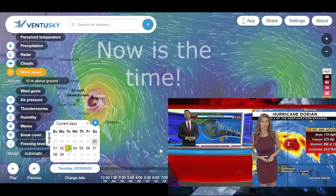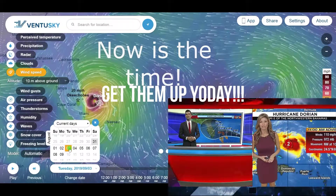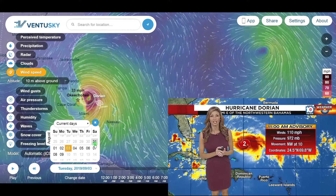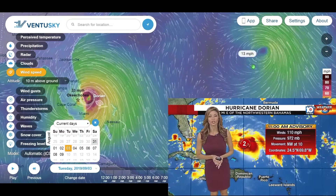Now's the time — you've got to get those shutters up today. I completely agree: no later than today, so you don't have to worry about it going into Saturday and Sunday when we are going to start to feel the effects.